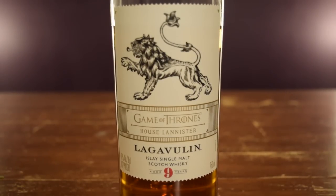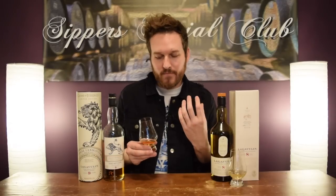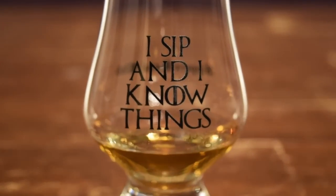If you're not the biggest Game of Thrones fan but you just want to know how this whiskey fits into the lineup, I'll let you know that when I nose them, taste them, and give them a mark. Starting with the House of Lannister 9-year-old, this one's bottled at 46% ABV and cost me 110 Canadian dollars here at the LCBO. I am a Game of Thrones fan, so of course I'm using my Sipper Social Club 'I sip and I know things' whiskey glass. Let's try this out on the nose.